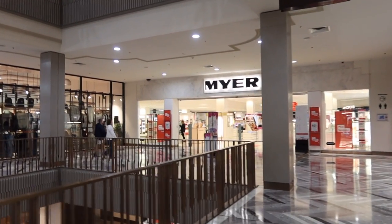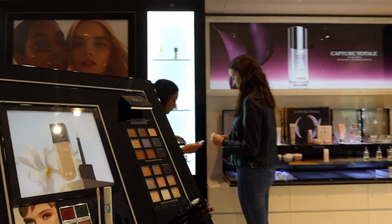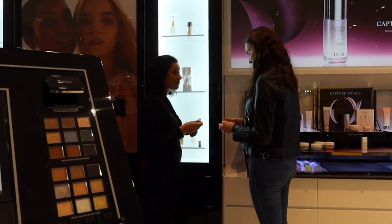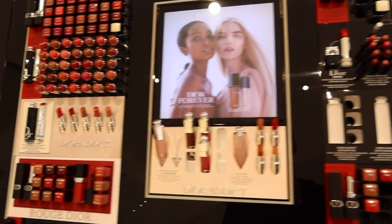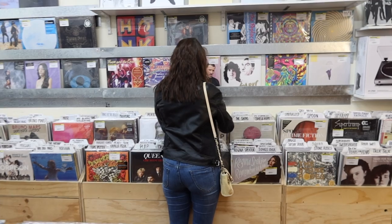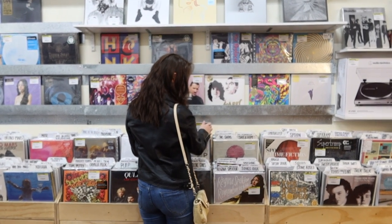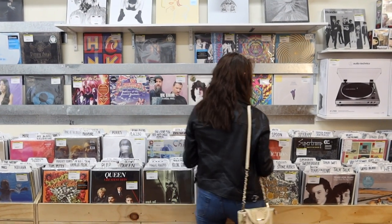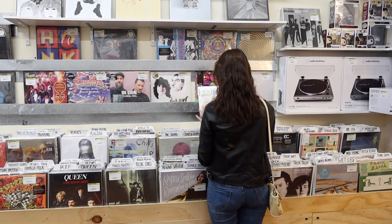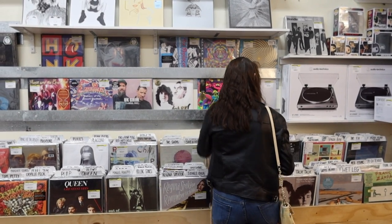So we decided to try the two department stores — David Jones and Myer — and all I found at them was Dior. They had nothing else. I did take a punt and go to a Mecca counter, but the lady just said they don't do refills. Our quest in the city to find a lipstick refill for my vintage lipstick canister failed miserably. I ended up consoling myself by going out and getting a bubble tea, but I did buy some records — which is exactly what you want to buy when travelling. I really make questionable travel purchases. And then we headed home.